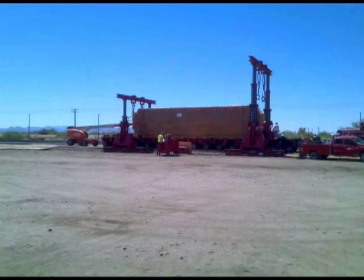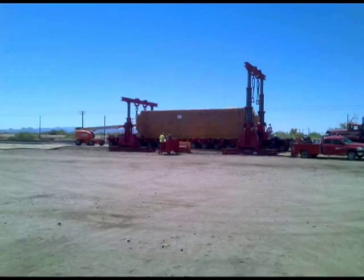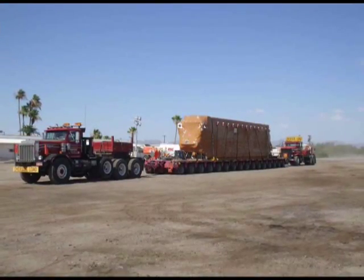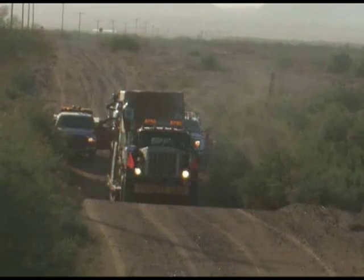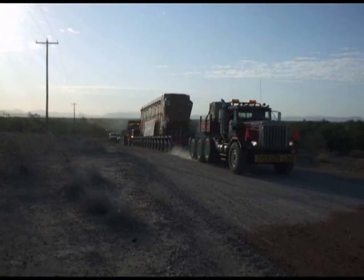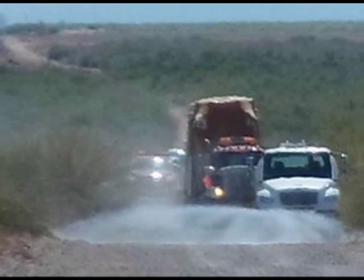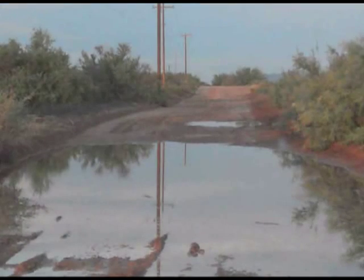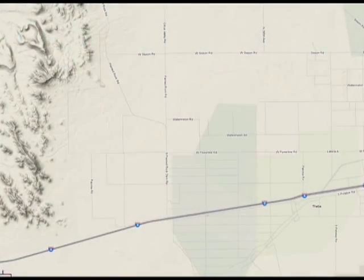Emmert International released the tie-downs and offloaded the exchangers. The exchangers were positioned directly onto the hydraulic platform trailers, securely tied down, and were ready for transport. Each of the exchangers would have to be transported from a site in Gila Bend, Arizona, 20 miles west across the desert. Additional complications would be attributed to the intense heat, the monsoon rains, and the available routes to move this amount of weight.